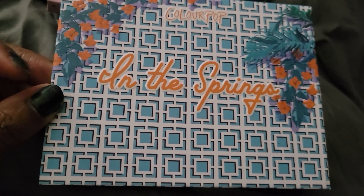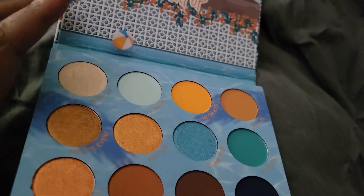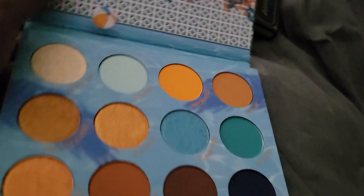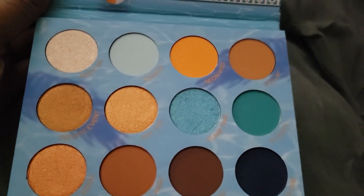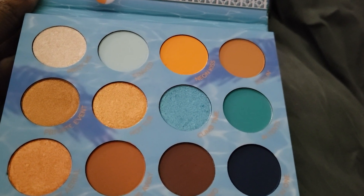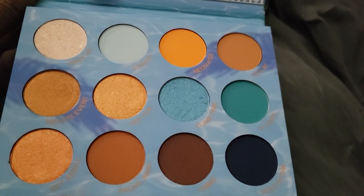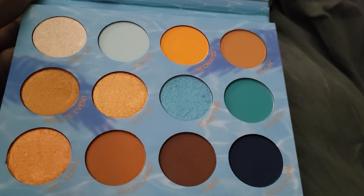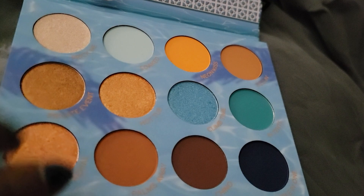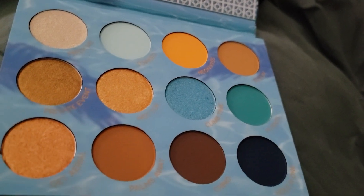So we have the 'In the Springs' palette. I did replace one shade in here but mostly it stayed the same, and honestly this is a really beautiful palette. The color story reminds me of two palettes I already own: Kaleidos Futurism Turquoise and a little bit of the Glam Light Frosty Flakes palette. Not quite the same color scheme, but it's actually very pretty and the quality is very good.